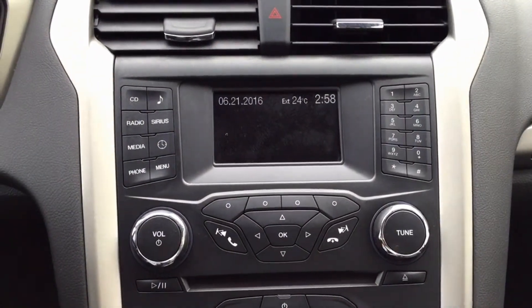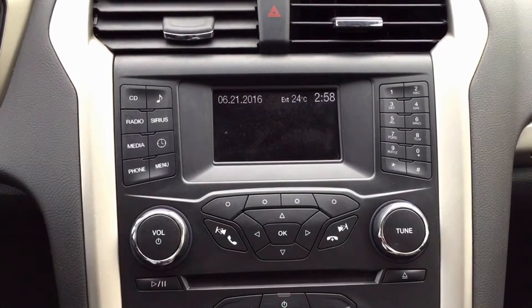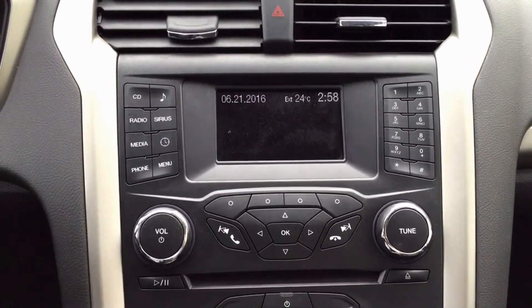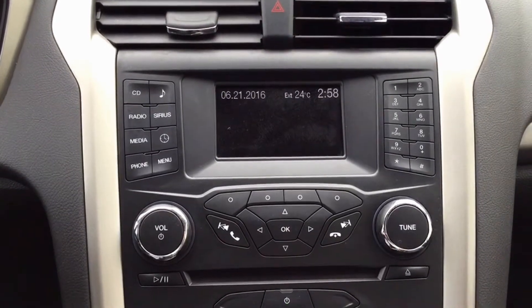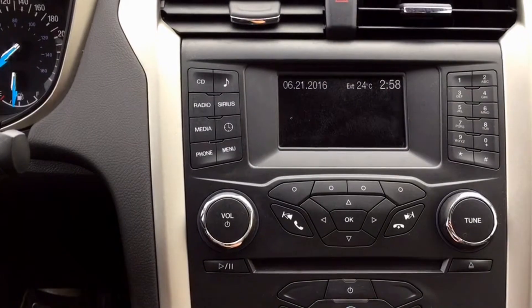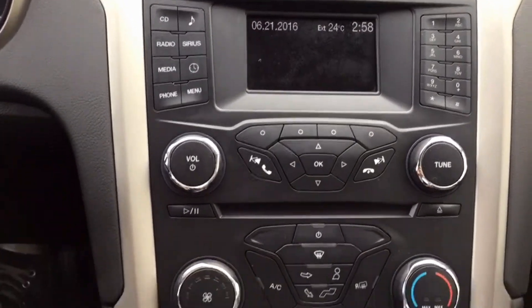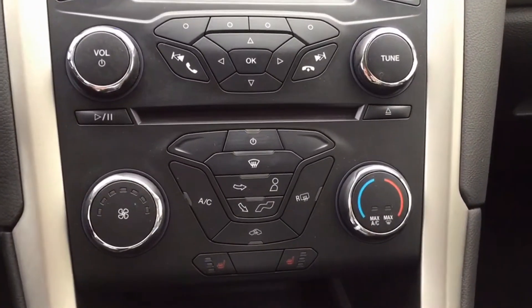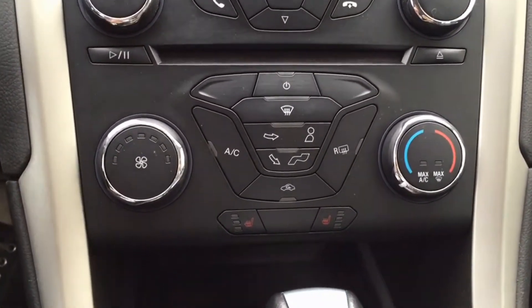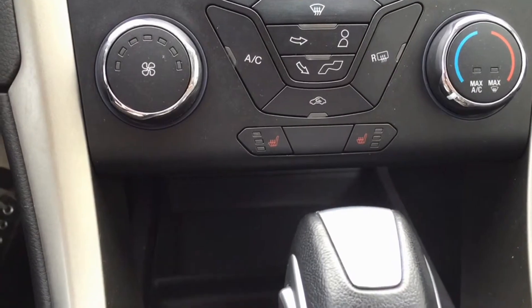Right in the center of the dashboard you do have your media center. This does have AM/FM radio, satellite radio, MP3 decoder, a CD player, and you can use your Bluetooth to connect your iPod or your phone. Below that we do have the climate control area where you can put on your defrost, air conditioning, and all that standard stuff. This Fusion does have heated seats, which is a huge bonus especially in the Maritimes.